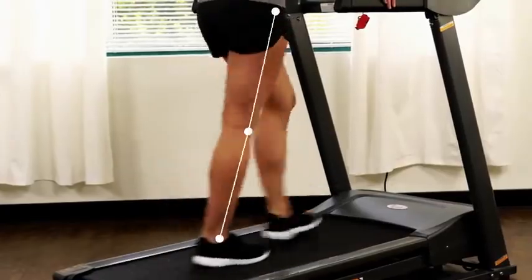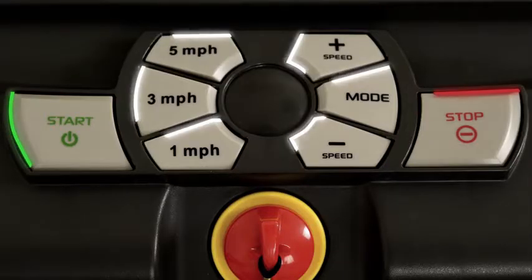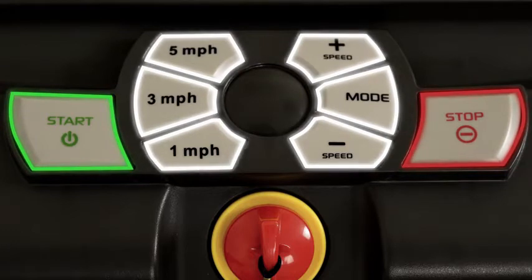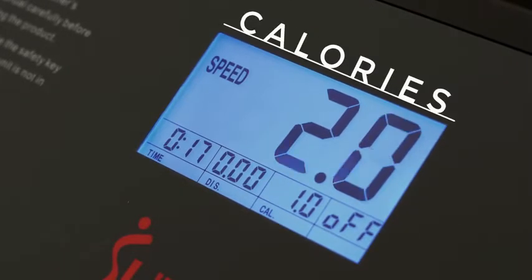Powerful motor allows you to walk or jog up to 6 miles per hour. The big-button controls are designed to make adjustments quickly and easy to read. Backlit Digital Monitor will track your progress.